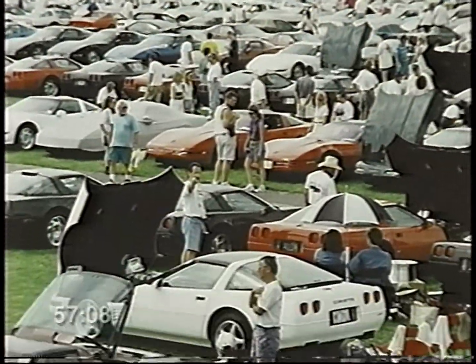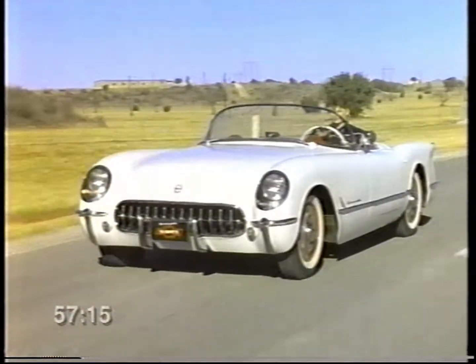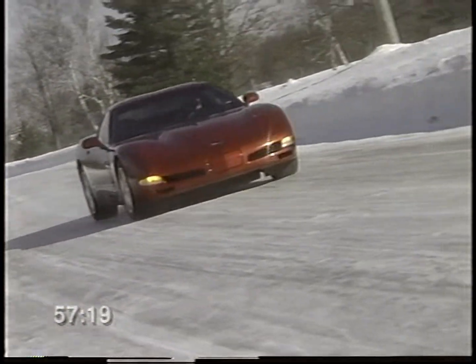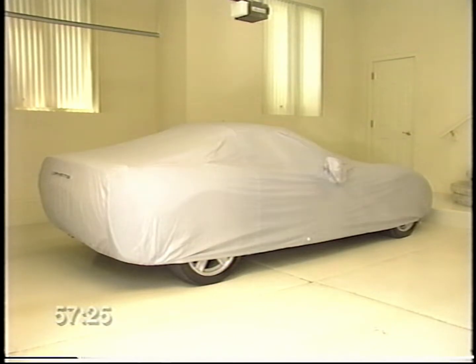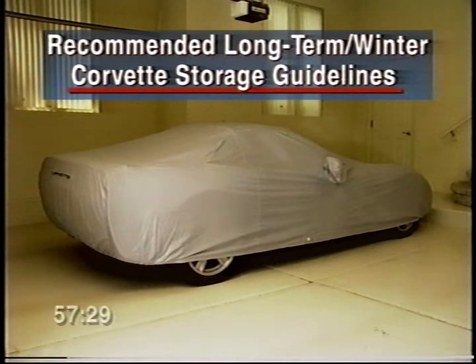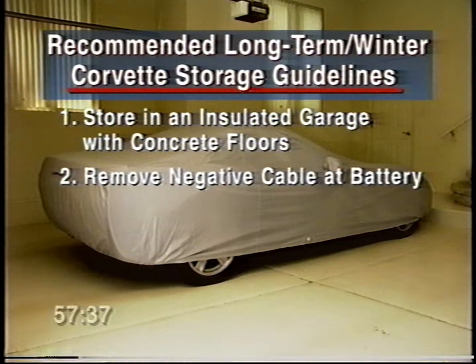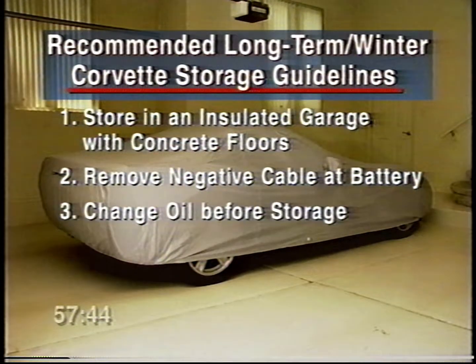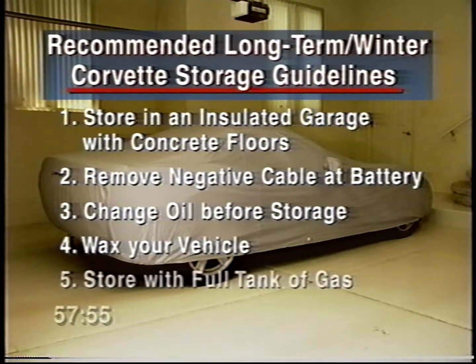There's a lot of pride and effort that goes into keeping your Corvette looking its best — that's why many owners choose to store their cars during winter weather rather than expose them to the harsh elements. There are a few steps you should follow for long-term storage: choose an insulated garage with concrete floors; to help keep the battery from running down, disconnect the negative cable; change your oil just prior to storing, as oil tends to develop acids as you drive; apply a fresh coat of wax to help protect the finish; and store your vehicle with a full tank of gas to help minimize condensation forming in the fuel tanks.